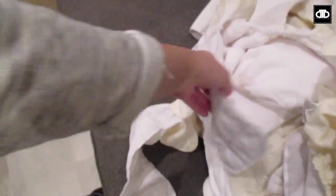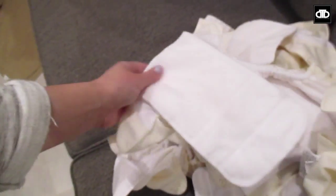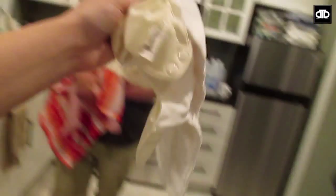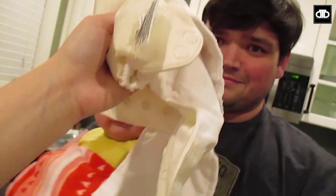I just got the diapers out of the dryer and they seriously look extra clean. I think this is going to be good. Smell test — they maybe smell a tiny bit like bleach. Maybe I should have rinsed them one more time, but we'll see. I think they're going to leak less.